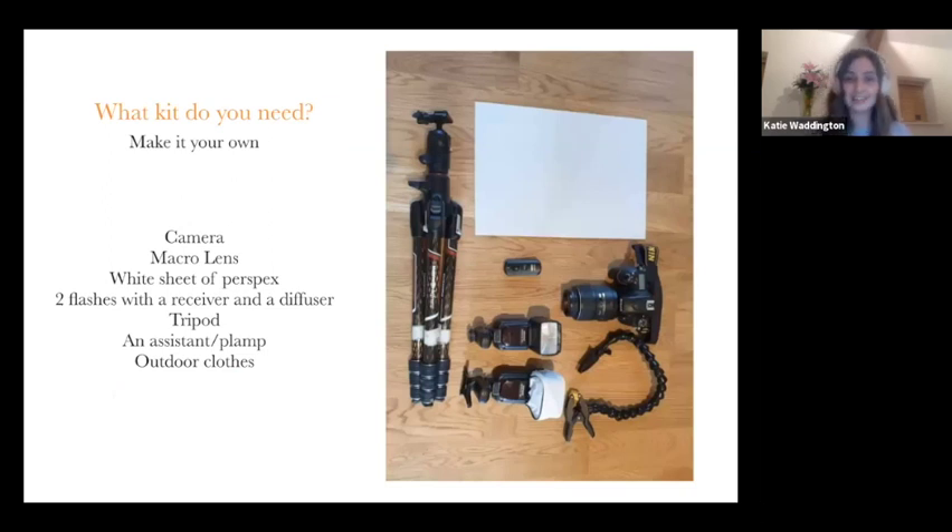So what kit do you need? Make it your own — take the advice I'm going to give you and adapt it to a setup that works best for you. You're going to need a camera — I personally use a Nikon D750 — and a macro lens. I use the Nikon 105mm, which is a one-to-one ratio, meaning I'm photographing at the same size as what I'm seeing. You'll need a white sheet of perspex as your background, and two flashes with a receiver so your flash fires at the same time as you take the image.